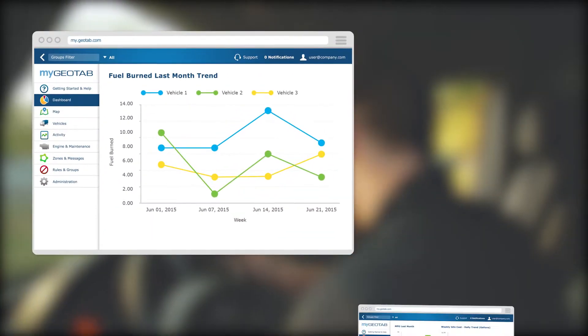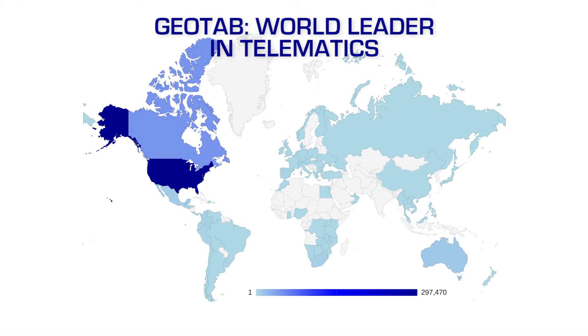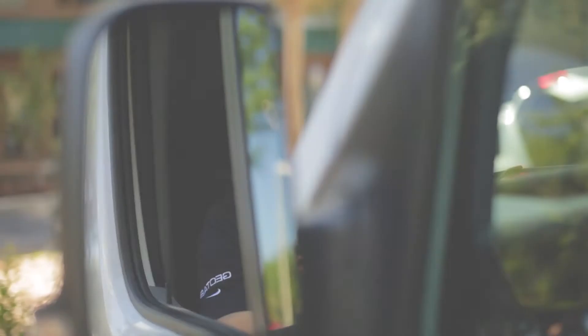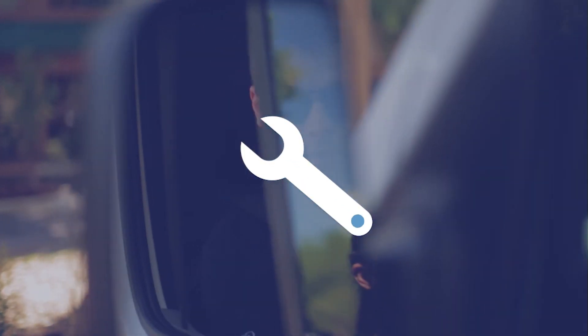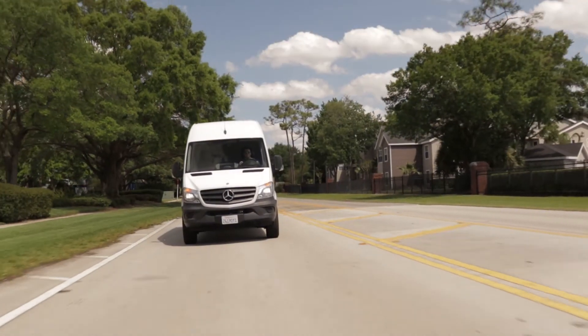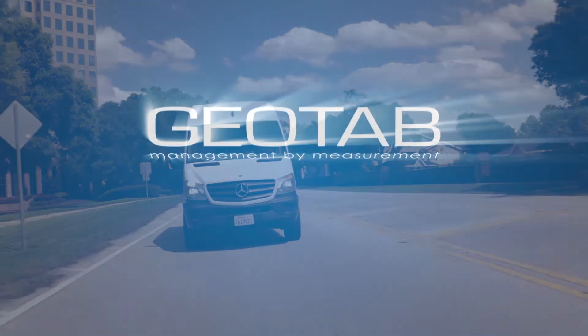There's no better way to maximize your performance than choosing a partner who is an industry leader in fleet optimization. From fuel efficiency, predictive engine health, or vehicle maintenance, Geotab's fleet management solution offers your business the data needed to maximize your fleet's efficiencies.